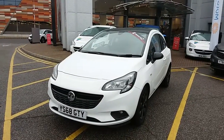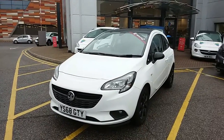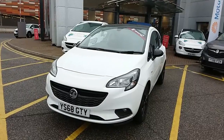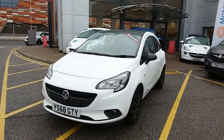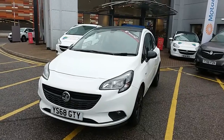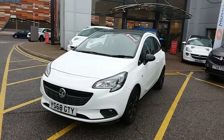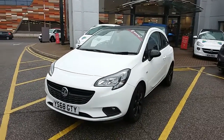Welcome to our 2018 Vauxhall Corsa Griffin. This car is a 1.4 litre petrol engine which produces 75 brake horsepower and runs at around 43.5 miles to the gallon. This car has only had one previous owner, will come with a full service history and comes under the balance of the manufacturer's warranty. I'm going to take us on a quick walk around the car now to show you some of the features of this Vauxhall Corsa Griffin.